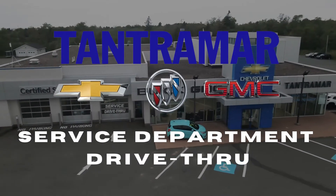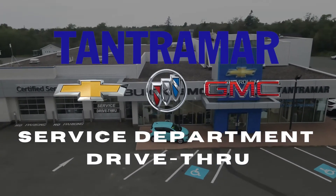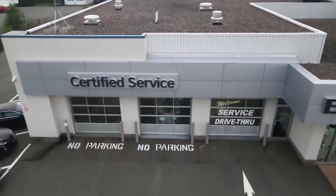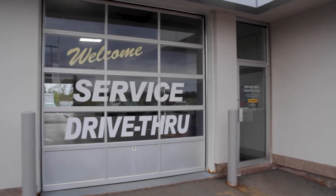Hello and welcome to Tantamar Chevrolet, Buick and GMC service drive-thru. We are here Monday to Friday to service your Chevrolet, Buick or GMC, as well as any other makes and models.